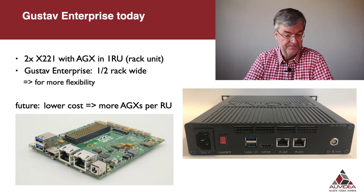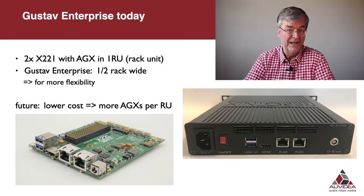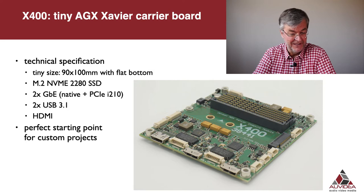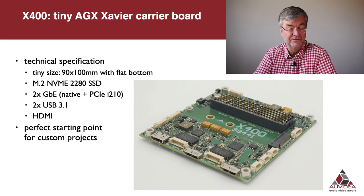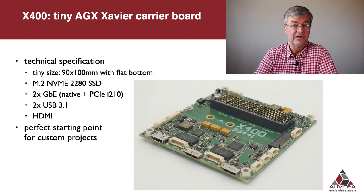To accelerate AGX Savior density, we developed the X400, which is the smallest possible AGX Savior carrier board — only 90 by 100 millimeters in size. The AGX module itself is 87 millimeters, but we needed the extra space for an M.2 2280 SSD card. We have integrated two Ethernet ports — one native Gigabit Ethernet port and one using a PCIe server-rated I210 Ethernet controller from Intel — plus two USB 3.1 ports and one HDMI port, all in this tiny form factor.